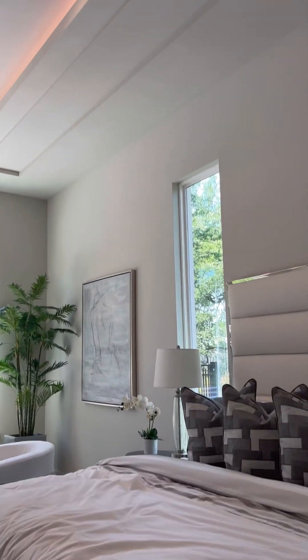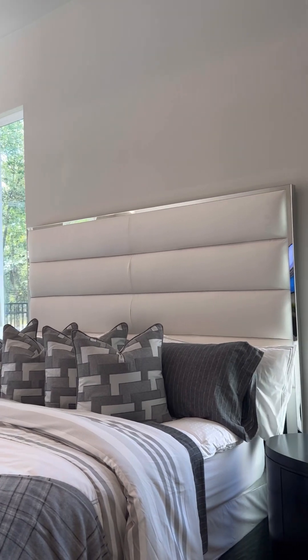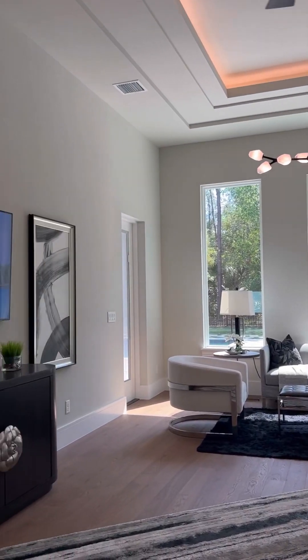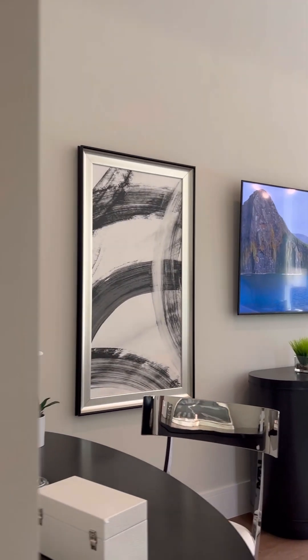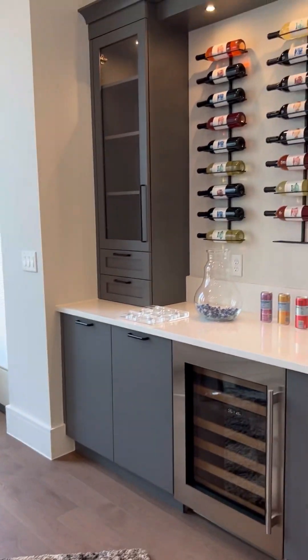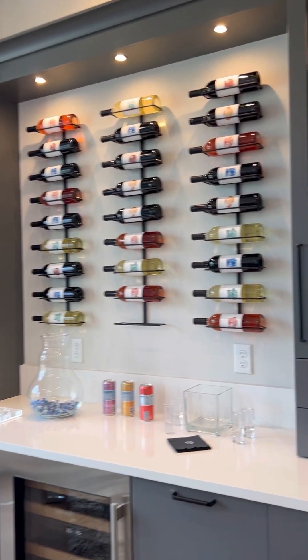They have a clubhouse that has a private membership. This community also has two restaurants, a resort-style pool, a fitness center, and a tennis complex as well.